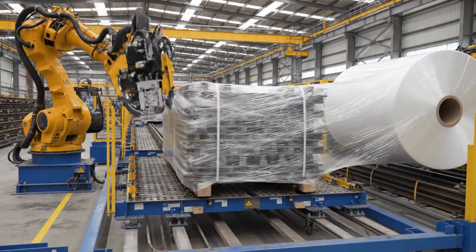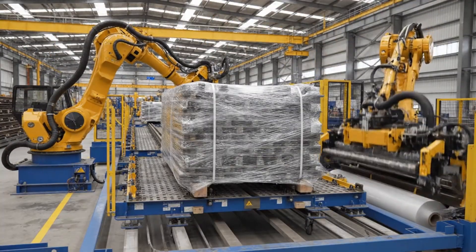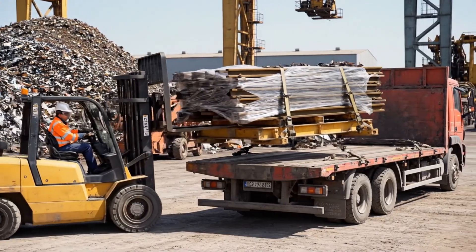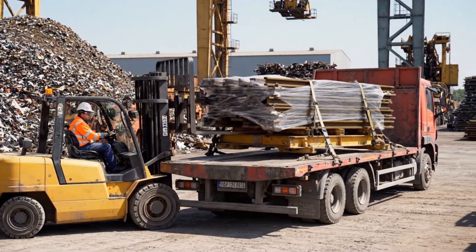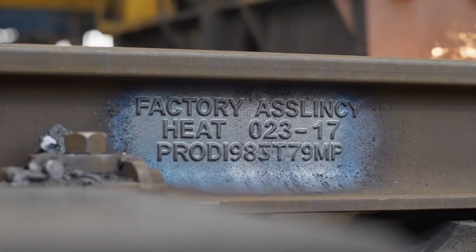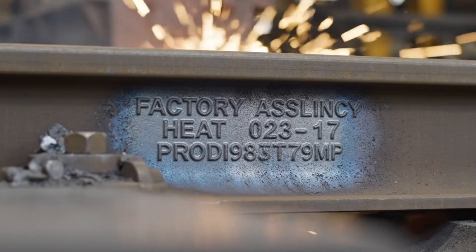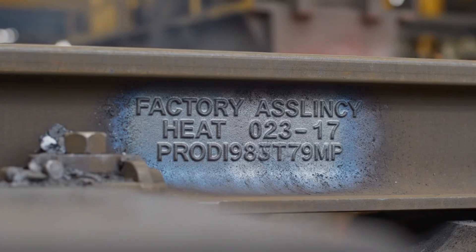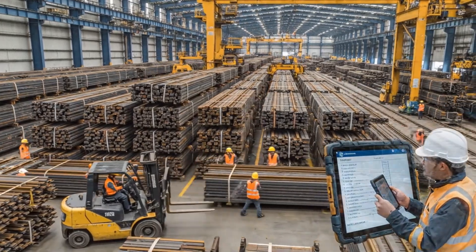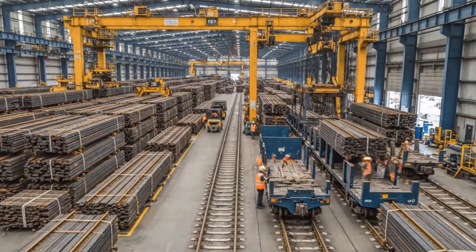In the final stage, our robotic systems efficiently wrap the recycled steel, protecting the rails from the elements before they are shipped out. From scrap metal to finished rail, this facility processes thousands of tons of steel every day, ready for installation across the country.